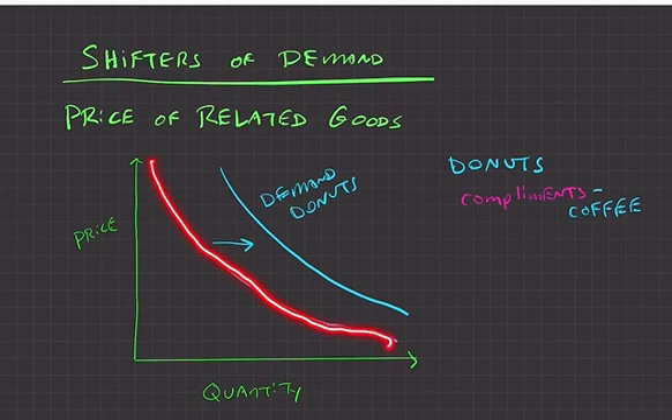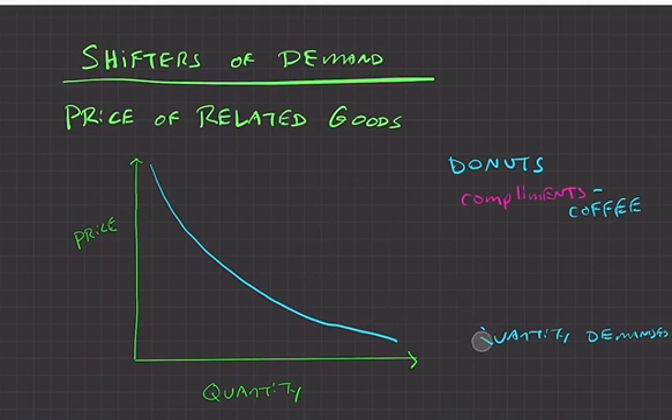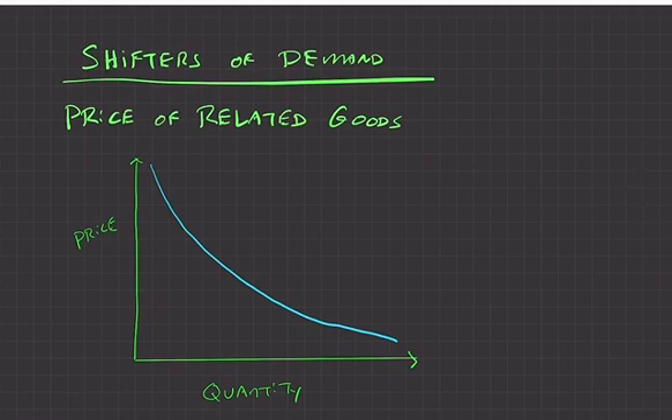This is the key distinction: a change in the price of donuts is a change in quantity demanded — already graphed on the line. But if coffee becomes cheaper, people who usually pair coffee and donuts together might buy more donuts at the same donut price, shifting the whole demand curve to the right. Similarly, if ski boots drop in price, demand for skis increases because the price of a complement has decreased.